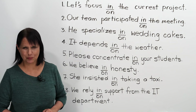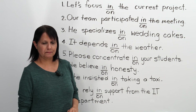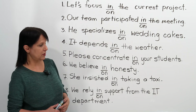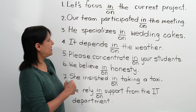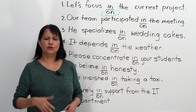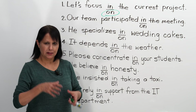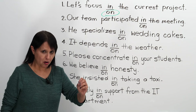Number one: Let's focus blank the current project. The correct answer is 'on' — let's focus on the current project. What does it mean to focus? It means to pay attention to, to pay special attention to something, to give your attention to something. That's the grammar part: we say 'focus on' something.